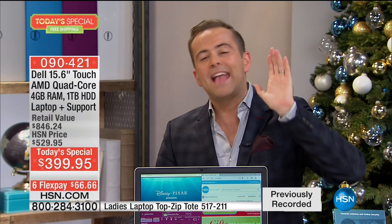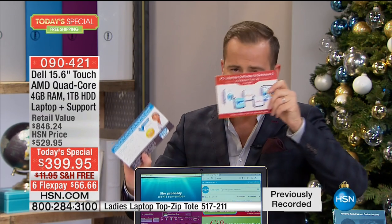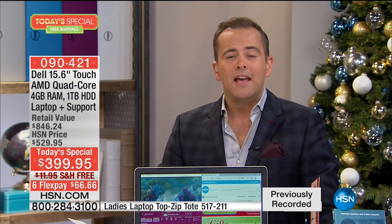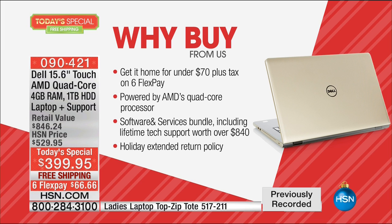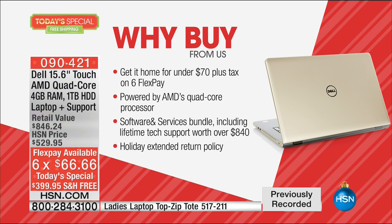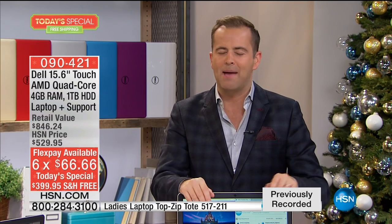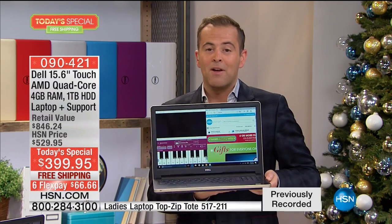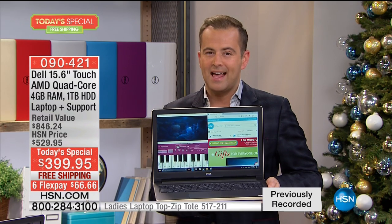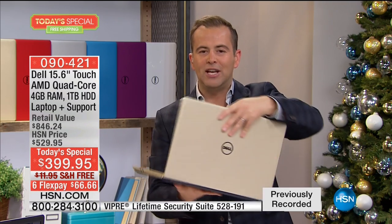Forget the lowest price, forget the best value, forget the crazy extras — the $300 of technical support and $400 of apps and software. If you're just focusing on FlexPay: we will send you this laptop for $66.66. No fine print, no application fee, no financing fee, no interest — any person watching can order this for a FlexPay of $66. This phenomenal deal only happens one time a year, and we have 20 minutes left.